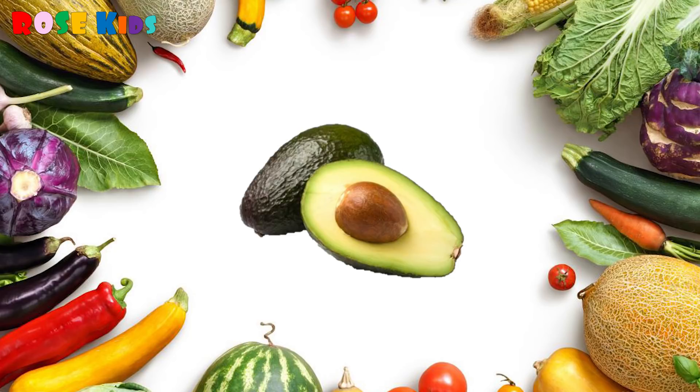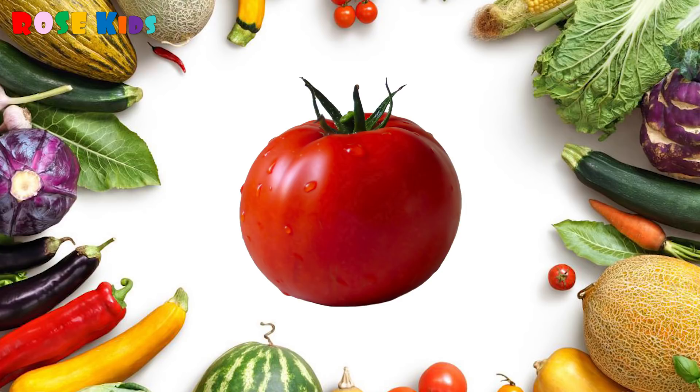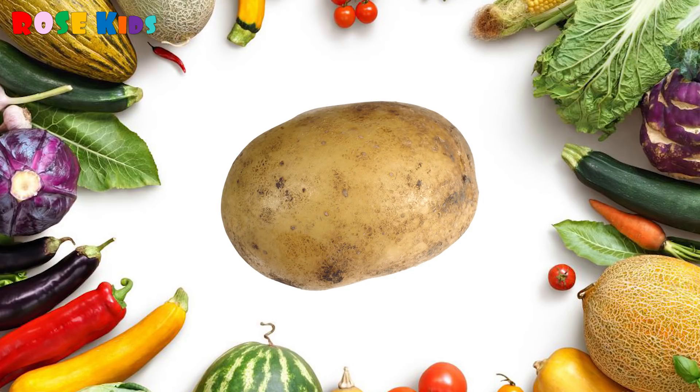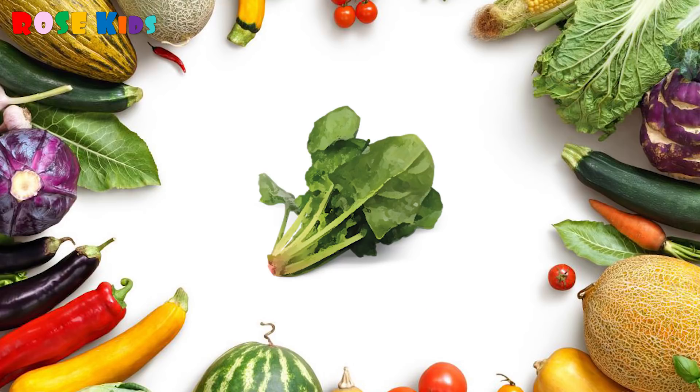It's an avocado! What's this? Is this a potato? No, it's a tomato! What's this? It's a potato! What vegetable is this? It's a cabbage! What's this?